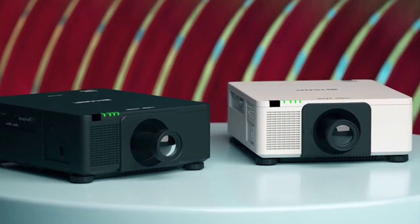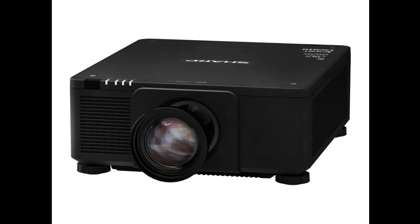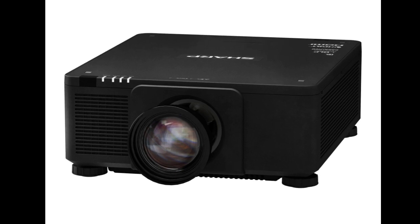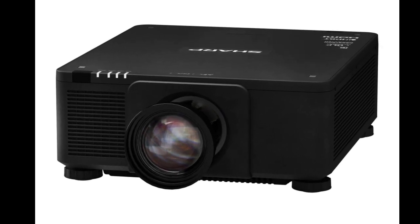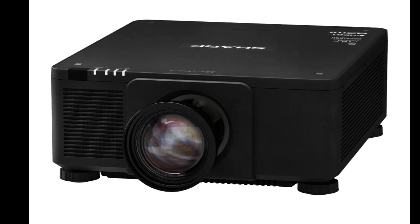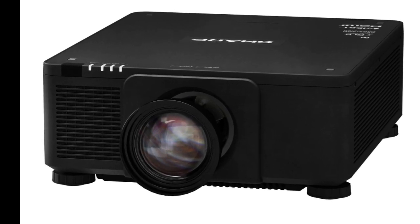Input ports on the device include two HDMI 2.0, HDCP 2.2, 1.4, and HDBaseT. Additionally, Pro Assist software can be used to remotely control the projector, or several linked projectors, from a computer.